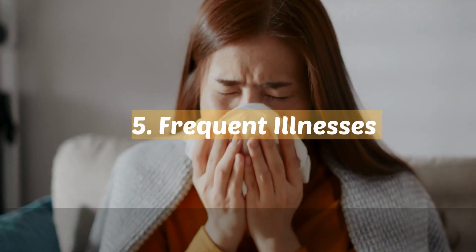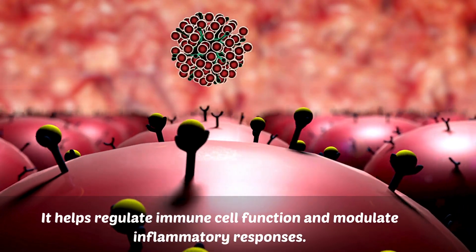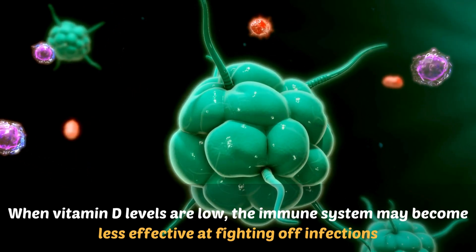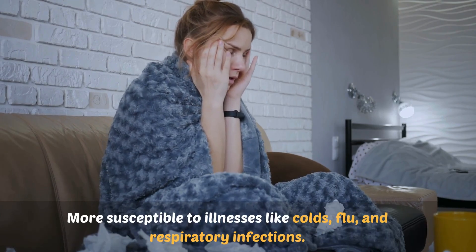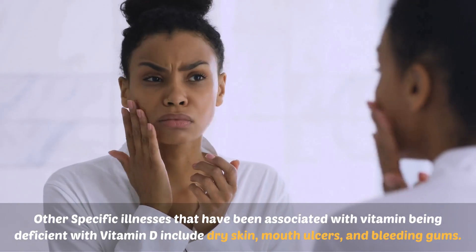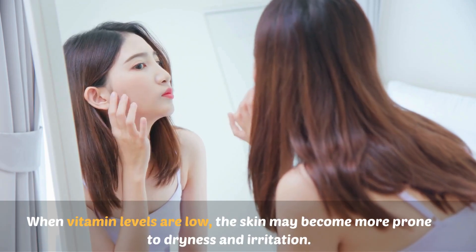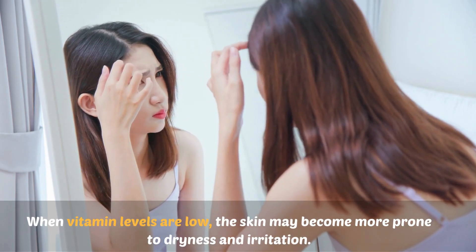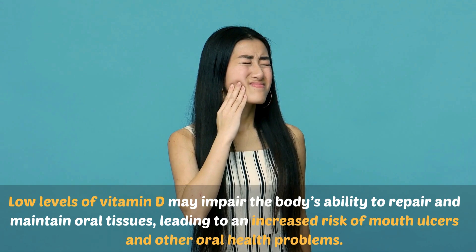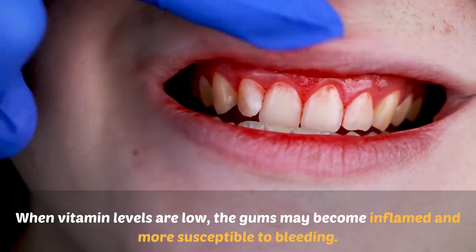Number five: frequent illnesses. Vitamin D is crucial for a healthy immune system. It helps regulate immune cell function and modulate inflammatory responses. When vitamin D levels are low, the immune system may become less effective at fighting off infections, making individuals more susceptible to illnesses like colds, flu, and respiratory infections. Other conditions associated with vitamin D deficiency include dry skin, mouth ulcers, and bleeding gums. Low vitamin D may make the skin more prone to dryness and irritation, impair the body's ability to repair oral tissues leading to mouth ulcers, and cause gums to become inflamed and more susceptible to bleeding.